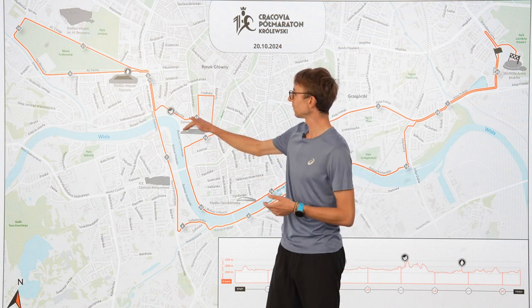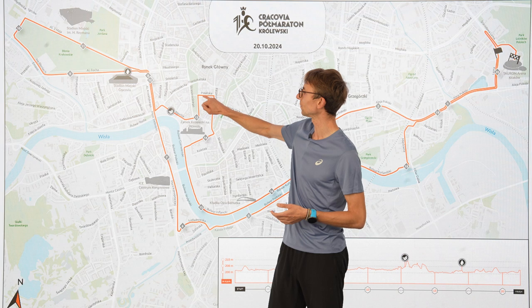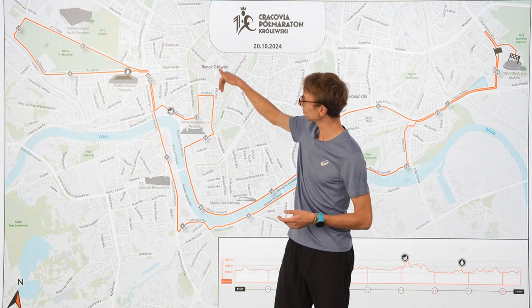Small hills — first near the Wawel Castle, second on the Planty Park. Poselska Street, Grodzka. The Main Square is nearby. And then on Grodzka you run down.